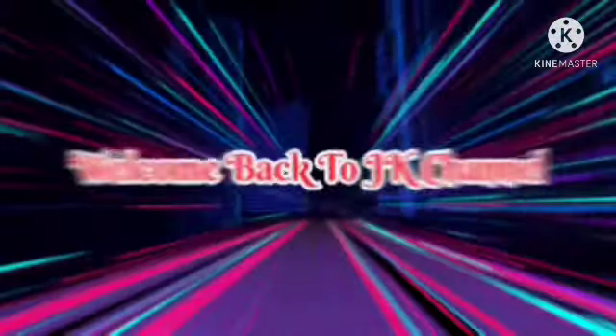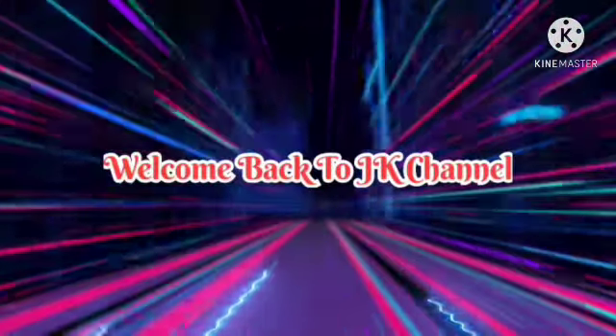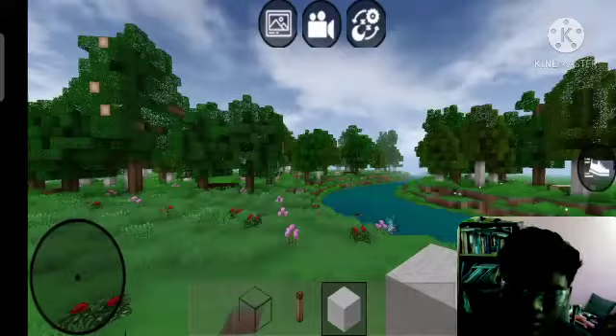What is up everybody, welcome back to JK's channel. You guys might be thinking why I'm talking in English. I've thought of a concept to mix it up a little bit - some videos in Tamil and some videos in English. So yeah, let's get into the video.